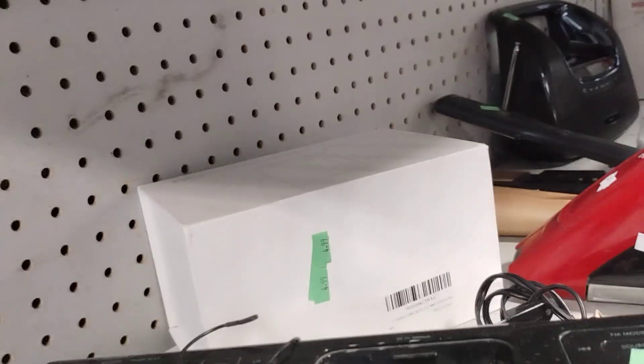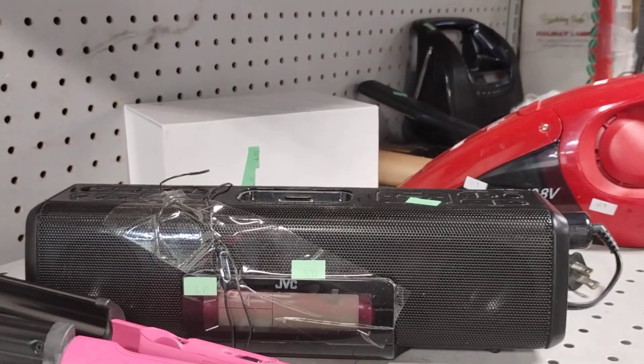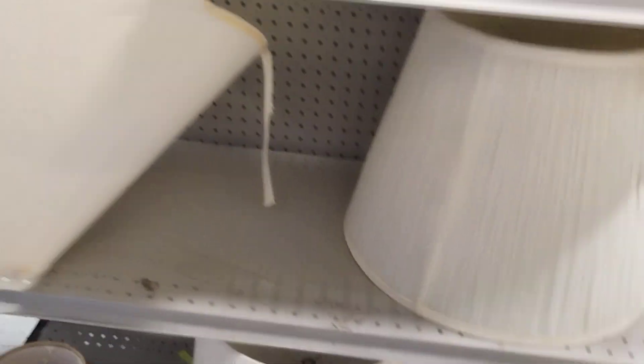Oh, there's a little JVC speaker for your phone — sorry about that, got too close to it. It's a speaker and you can plug your phone into it. And lamp shades — here's all the shades.